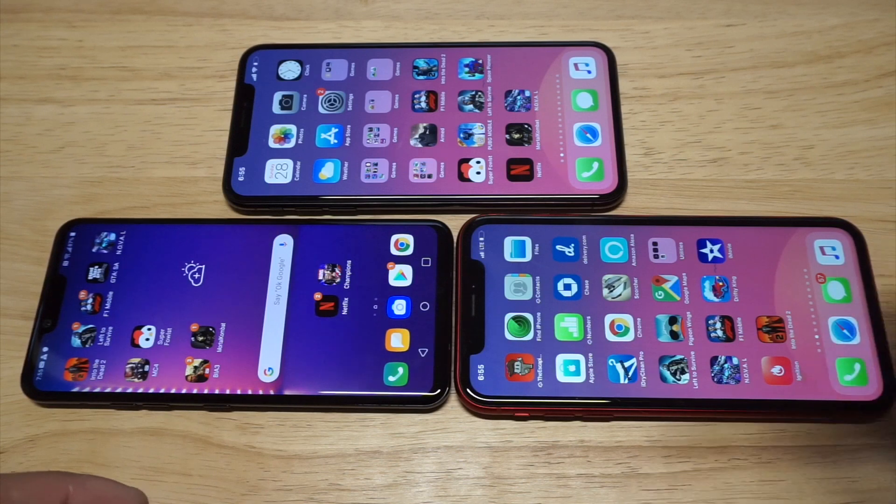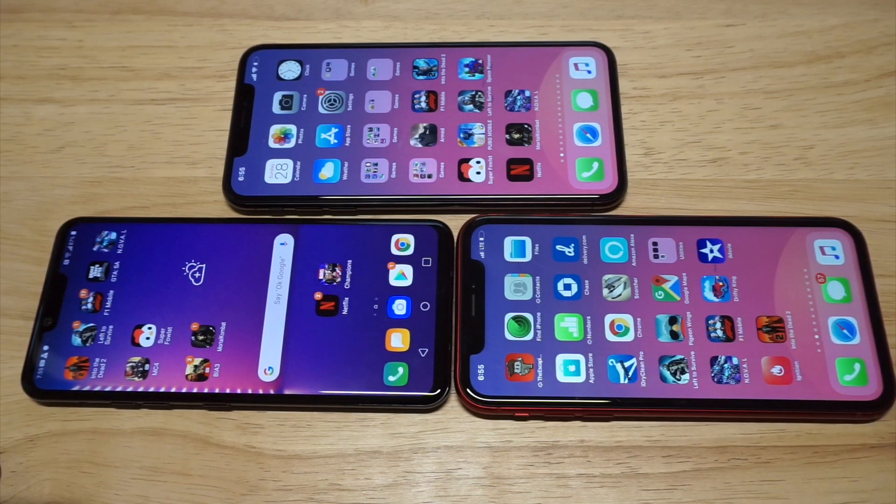If you want to check out any of these phones, I'll throw some links in the description for Amazon. Please hit that like and share. Thanks for watching, guys, and we will see you all later.